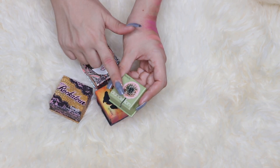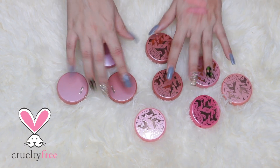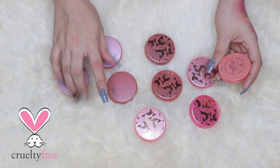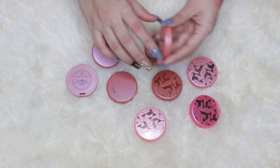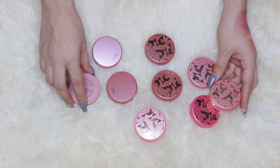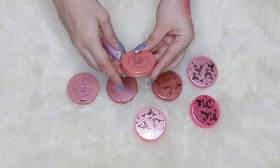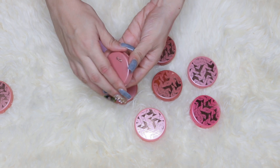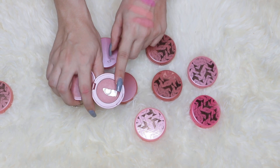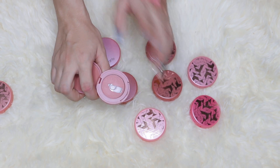These are my tiny Tarte blushes — I got them as holiday sets just to try the formula. I have two on my project pan: the shade Static and the shade Party. Party I got as a VIB member birthday gift and I've already hit pan on it — it's a beautiful formula, super pigmented, and they last a long time on the cheeks.